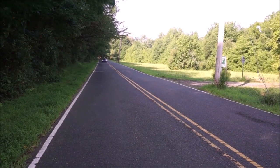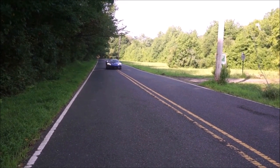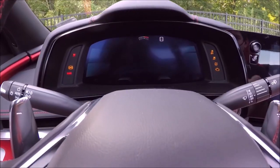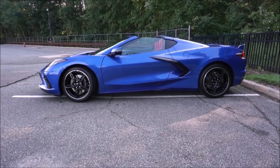Hey guys, it's Glenn from glenscarcollection.com and today we're going to talk about five cars that only come with automatic transmissions. Here's one of them: the C8 Corvette, which comes with an eight-speed Tremec dual clutch transmission.